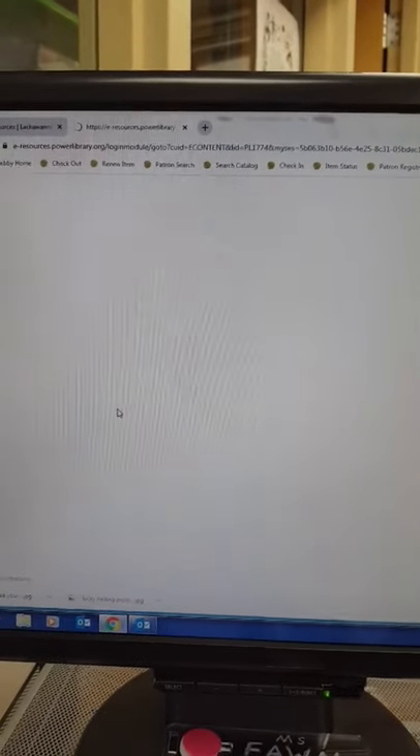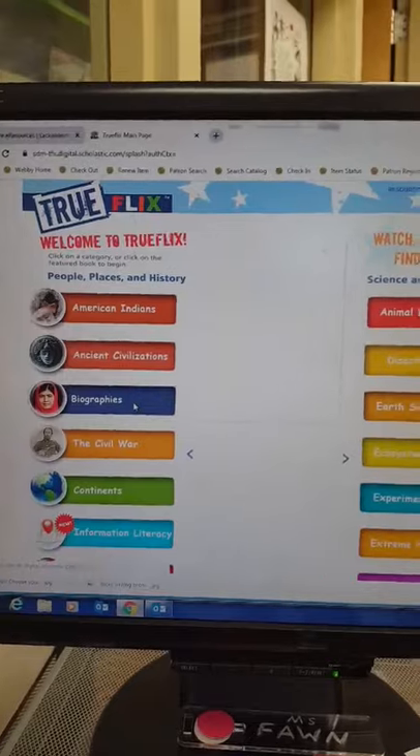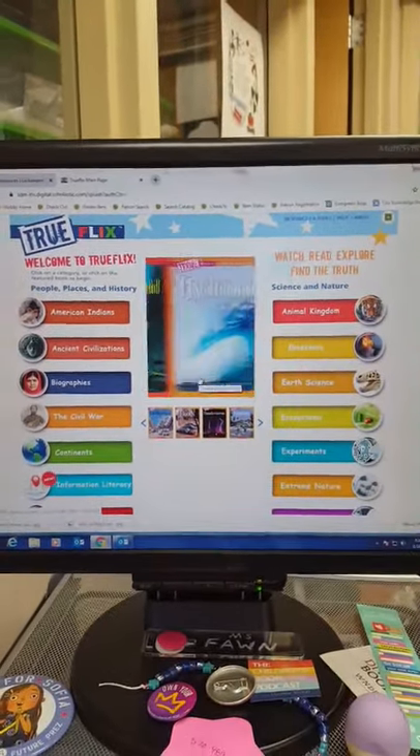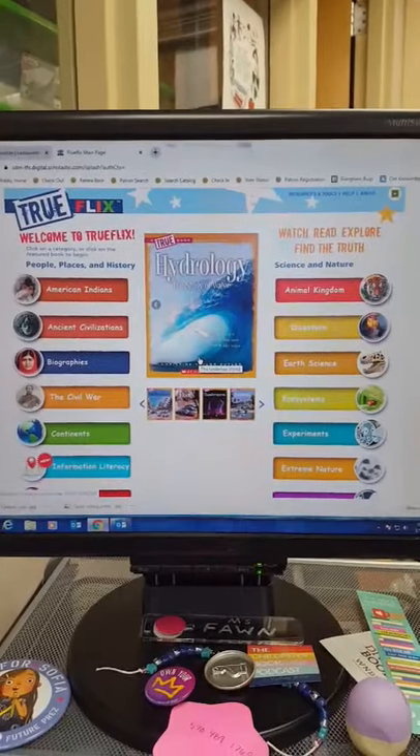We're going to click on that, and let's start exploring together. As you can tell, there is a wide variety of topics that we can choose.